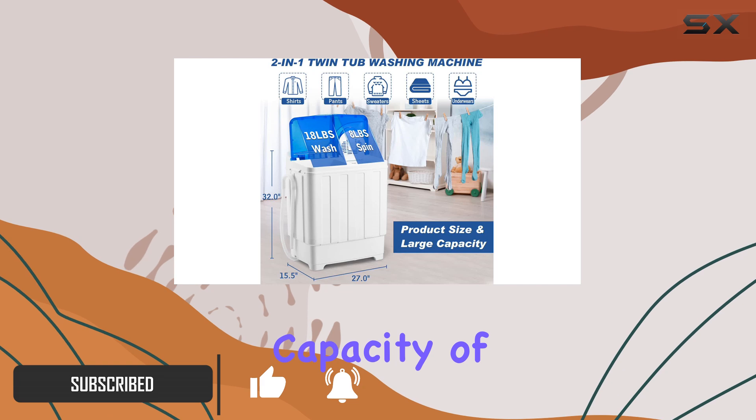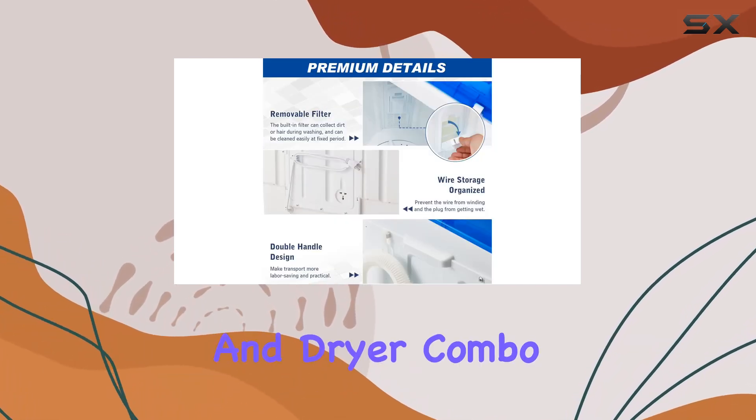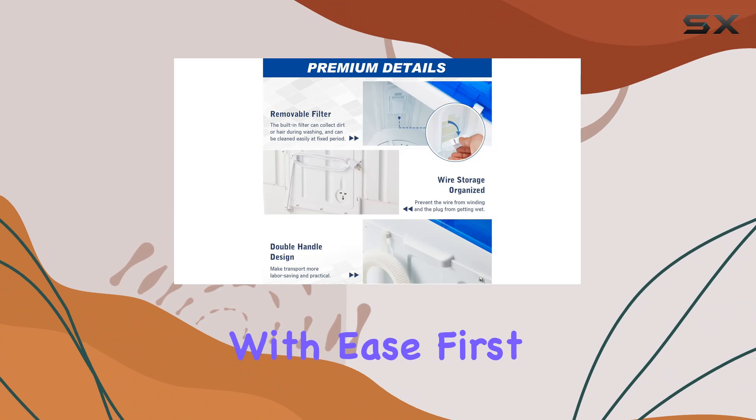With a generous capacity of 26 pounds, this twin-tub washer and dryer combo tackles your laundry needs with ease.